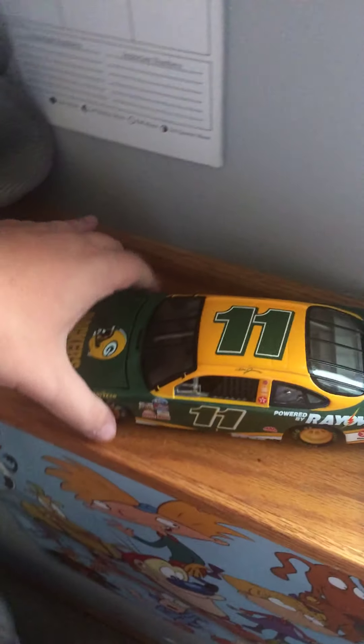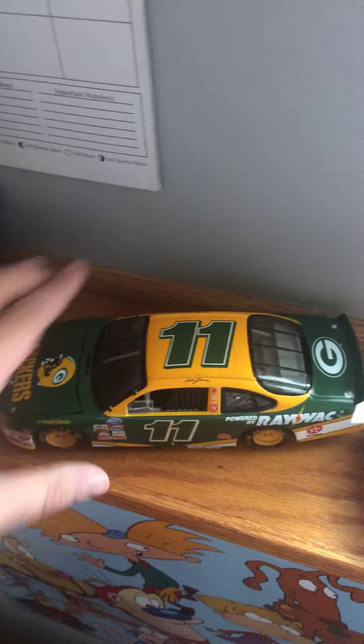Here are some of my 1:24s — this is not all of them, I have more in my closet. We got Joe Bessey, Busch Series car number 95. Dale Earnhardt Jr. 1999 AC Delco Chevrolet. Dale Jarrett Green Bay Packers Brett Favre fan-designed car, 2000. Ronald Hornaday Napa Chevrolet — that's a Busch Series car as well.